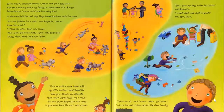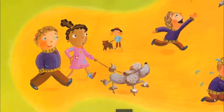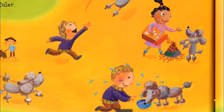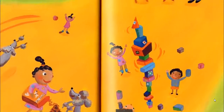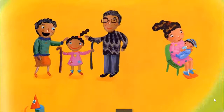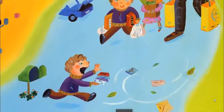After school, Rockwellita invited Connor over for a play date. She had a new dog and a big family, so there were lots of ways Rockwellita and Connor could practice being kind. In show and tell the next day, they shared their kindness with the class. 'We took Paddles for a walk and threw him a ball. I filled his water dish and I gave him some puppy chow.' 'Puppy chow? Wow! Then we built a block tower with my little brother, and gave Abuelo and Abuelita their canes before they took a walk. We also helped Rockwellita's dad carry in the groceries from the car, and I gave my baby sister her bottle.' When Connor got home, he took in the mail and carried the clean laundry upstairs.